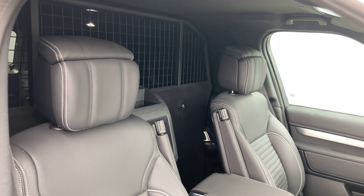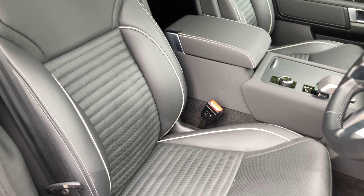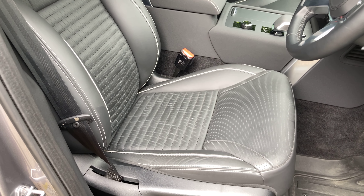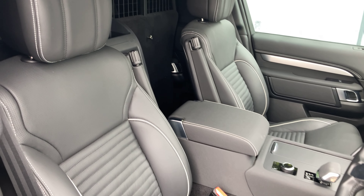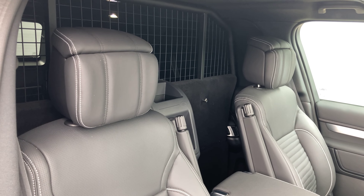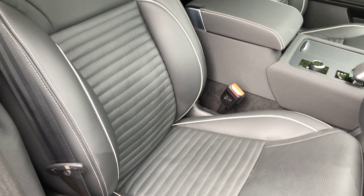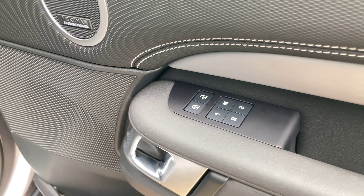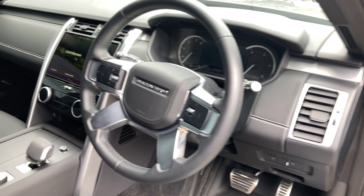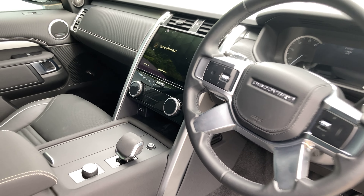Despite this being the commercial vehicle, Land Rover are absolutely masters at ensuring you're still getting the same level of luxury in the front cabin. You've got full leather seats in ebony black with white stitching. These front two seats can be electrically adjusted; the driver's side has a memory mode found on the inner door panel. You've also got climate seats, so within the climate controls you can heat and cool these seats.